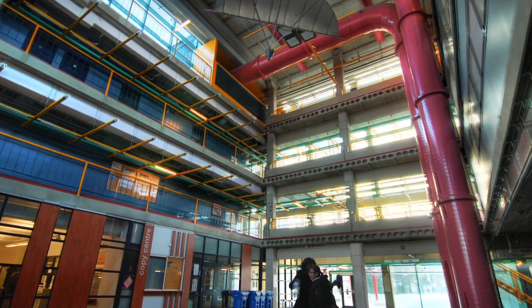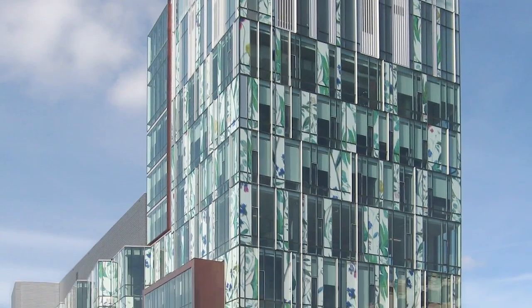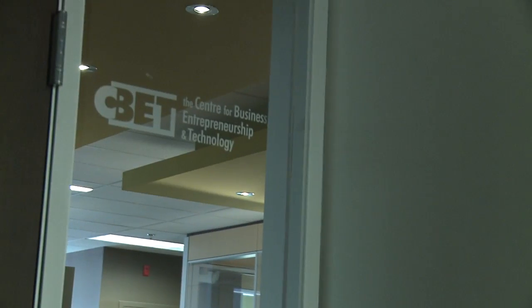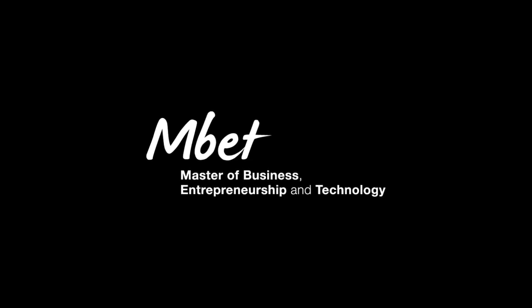The process actually starts with the intellectual property management group at the University of Waterloo. They came to CBET, which is the Centre for Business, Entrepreneurship and Tech, for help to commercialize. And that's where we come into play as students at MBET — we had access to this practicum and now we're in it.